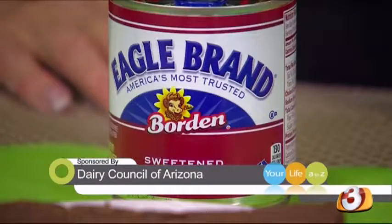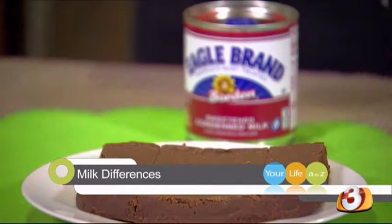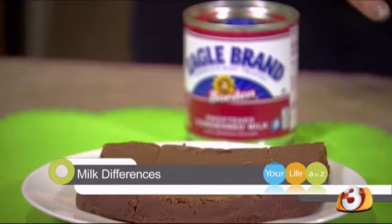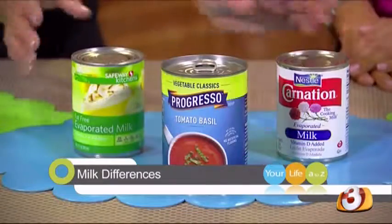Sweetened condensed milk is milk that's been heated to get a lot of the moisture out of it, and sweetener has been added. It's used primarily when you're making desserts — things like fudge, flan — something that you want to taste rich and creamy and you need to add some sweetness to. Now what about evaporated milk?